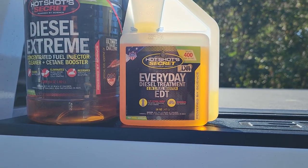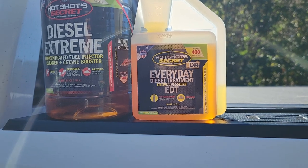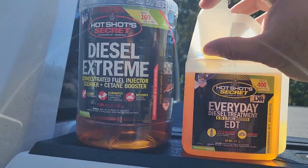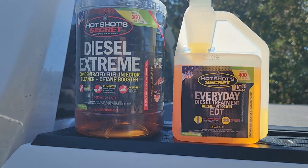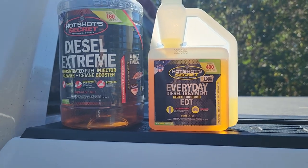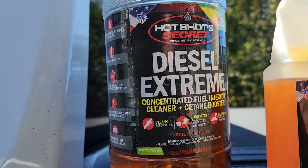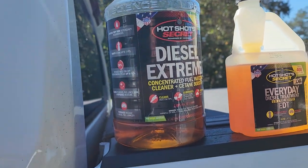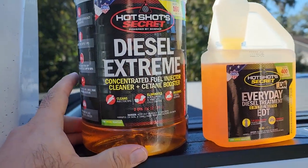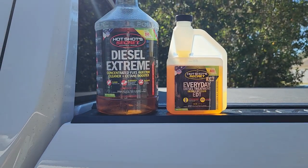With EDT, you can either do a performance dose or a maintenance dose. Maintenance dose is one ounce, performance dose is two ounces. There are 16 ounces in one of these easy-carry containers, and each one of these fillups is one ounce. I only use one ounce — it seems to do the job just great. I get a little bit better fuel economy with it, and it's been working out great. This one is definitely an extreme fuel system cleaner. I use this every 10,000 miles.